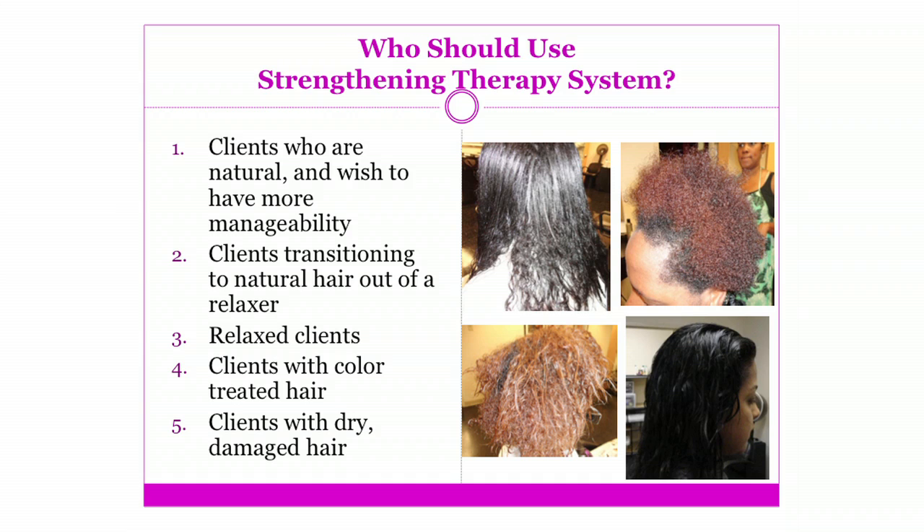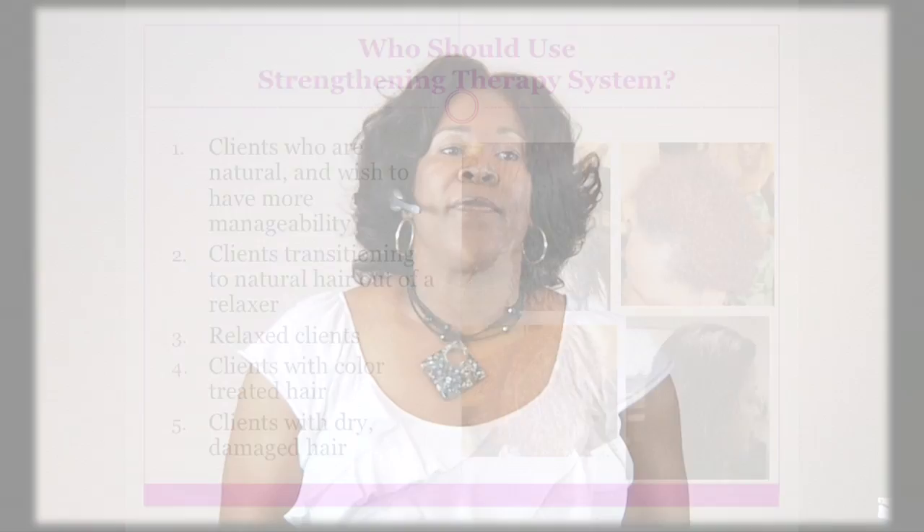With the Strengthening Therapy System, it is great for those clients that are either transitioning from a relaxer, it's great for natural clients that want to control their hair, get more manageability, get that frizz under control, and it's also great for relaxed or color-treated clients with dry hair that we want to make sure we get restructured and under control.